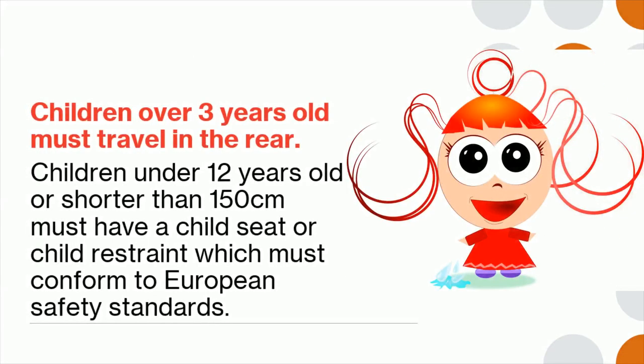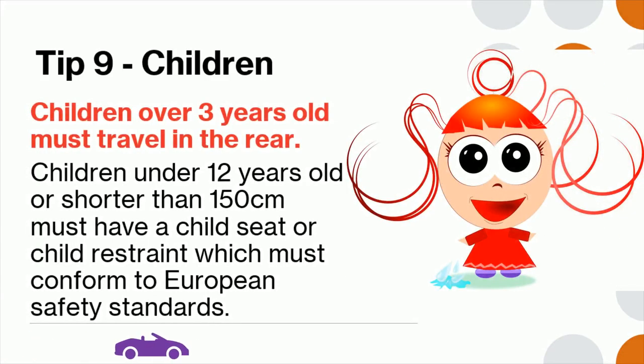Tip 9: Children over 3 years old must travel in the rear. Children under 12 years old or shorter than 150 centimeters must have a child seat or child restraint, which must conform to European safety standards.